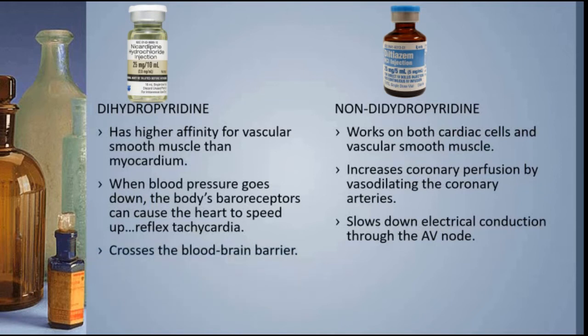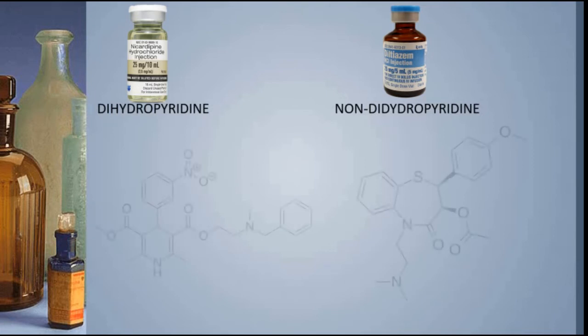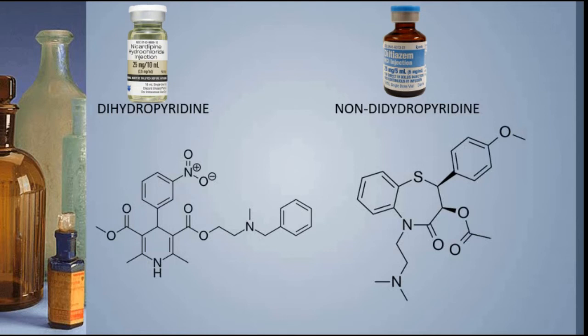Nicardipine does cross the blood-brain barrier, and so does diltiazem. When nicardipine enters the brain, it helps prevent vasospasm — the contracting of arteries in the brain — which keeps the brain well supplied with oxygen. Diltiazem also crosses the blood-brain barrier, but it doesn't bind to the L-type calcium channels in the neurons in the brain, meaning it does next to nothing there. All of those differences trace back to the fact that the molecules are different shapes.